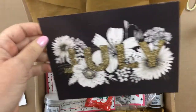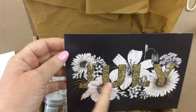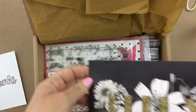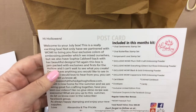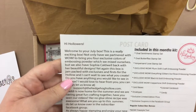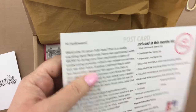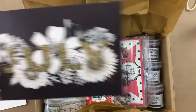Every month they send a postcard, and this postcard is beautiful. It's got the glittery 'July' in there with some florals, and I am in love with these florals. This is designed by Sophia Caldwell, and she does some amazing florals, so I was really excited to get this kit.